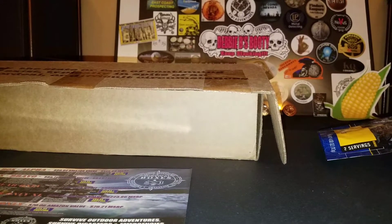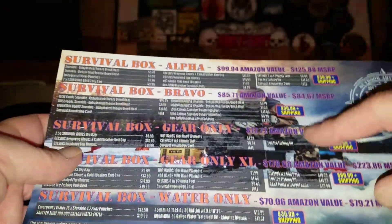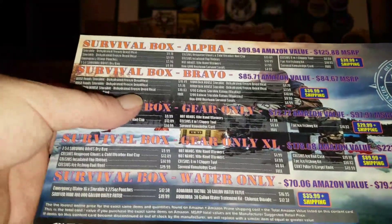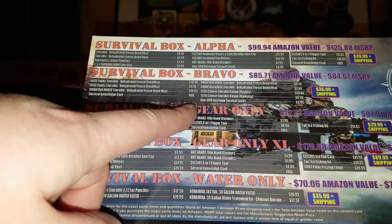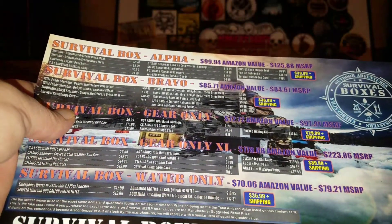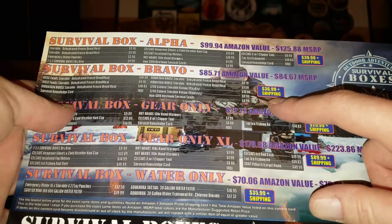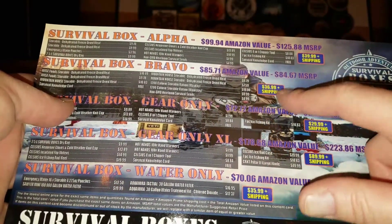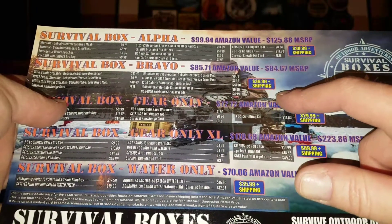Okay, this is the Alpha box. So the Bravo box is $36.99, and it gives like an Amazon comparison — if you tried to buy the food off Amazon — and they're saying this box of food values at $84.67, but I was only charged $36.99. So if that's true, then yeah, it's still a good deal. Is it true? I don't know, I've got to check it on Amazon.